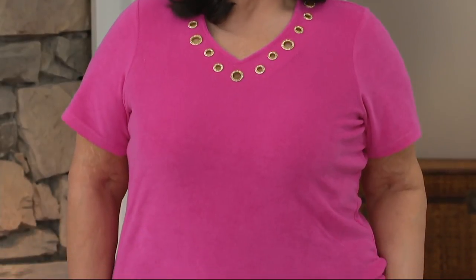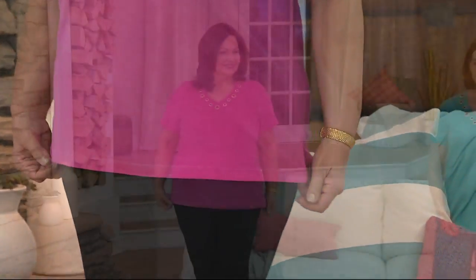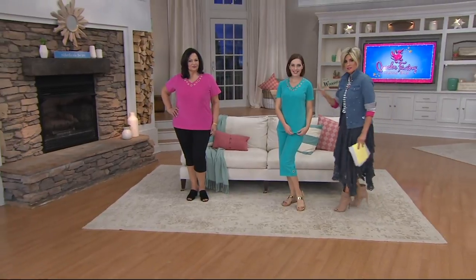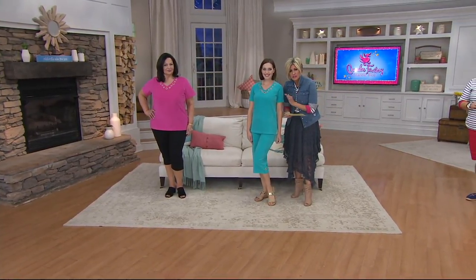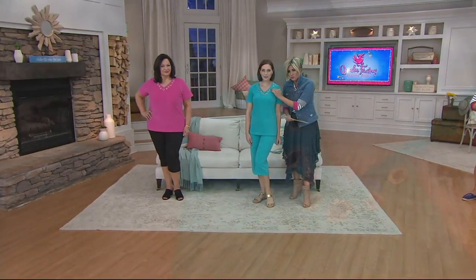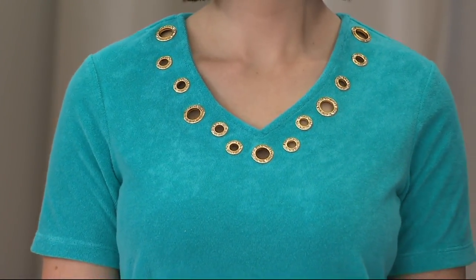Brand new item — this is so super cute, I can't even hold it in. So here's the deal: this is a must purchase. But let's be clear, it is not a set. We're gonna spend our time talking about the top that is totally new, is terrycloth, and has the most adorable blinged-out grommets around the V-neck line — and it's on a $9 and change easy pay.